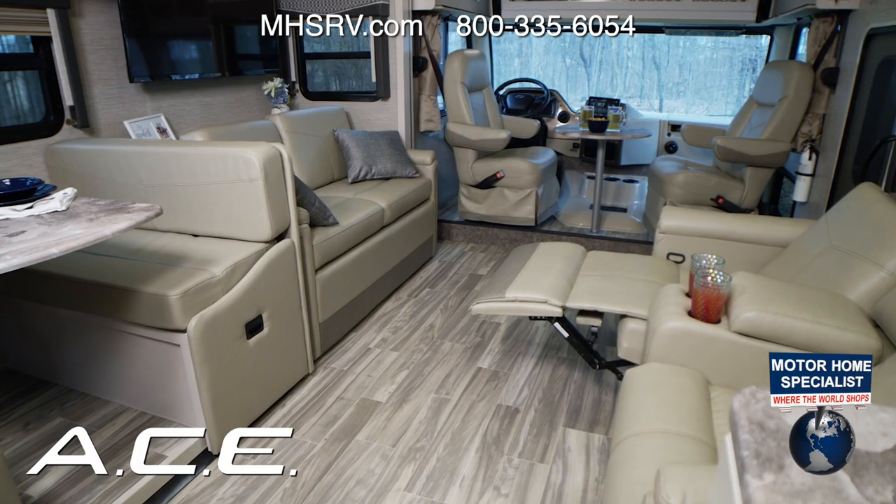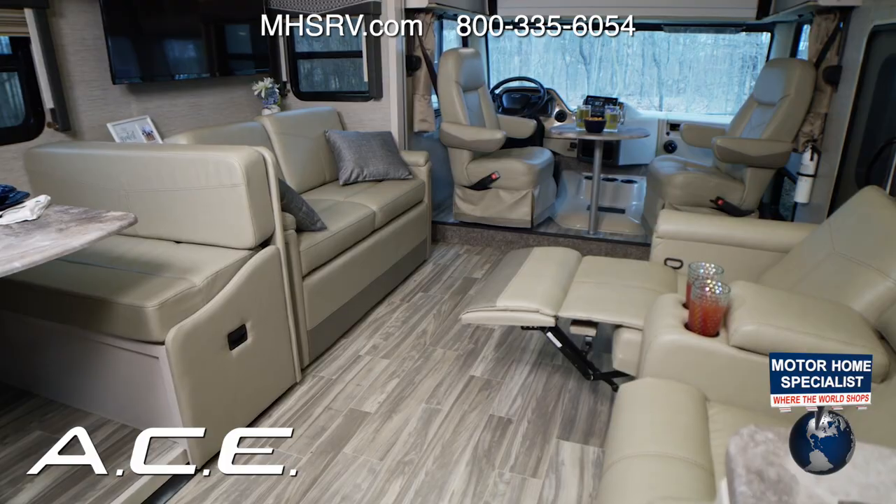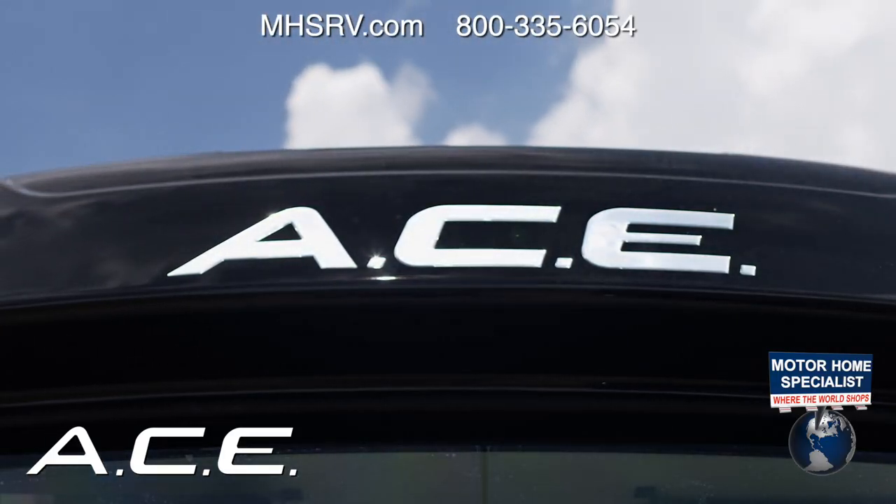In the Ace, you have the best amenities of a Class A, the best features of a Class C RV. A plus C plus evolution, and you have your Ace.